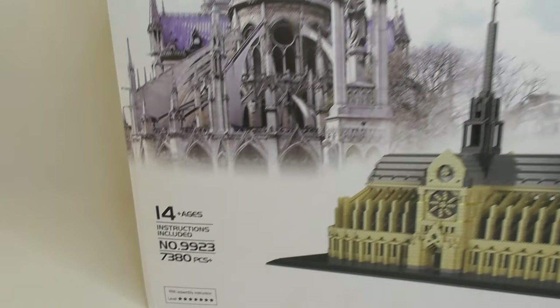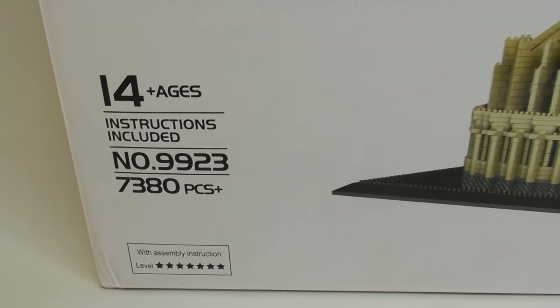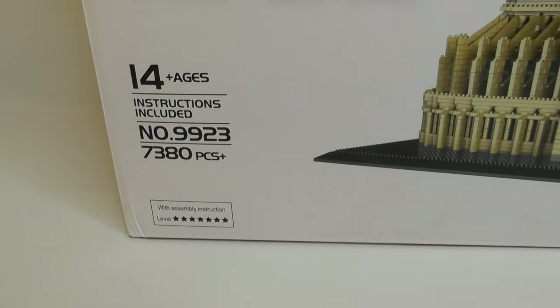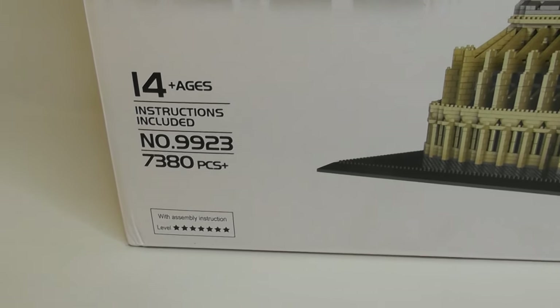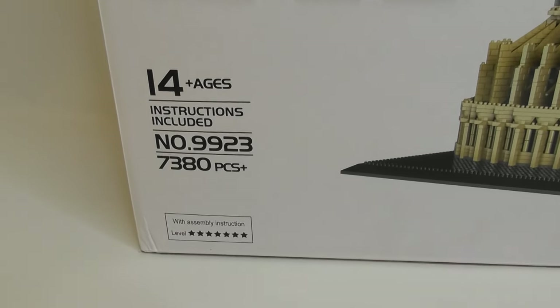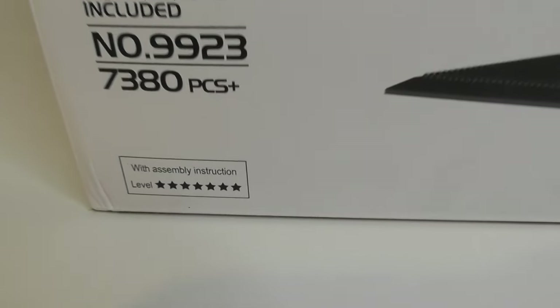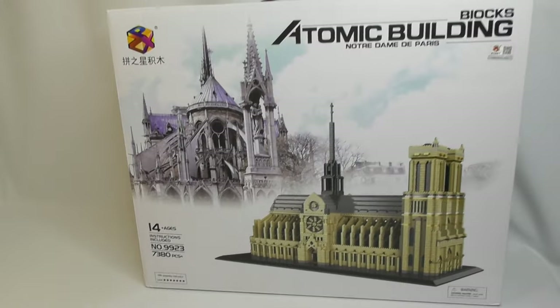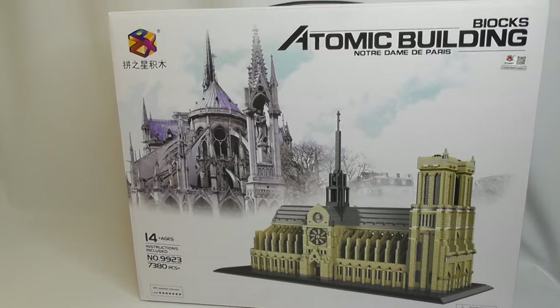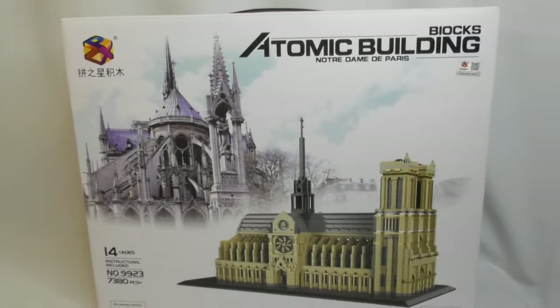There's not a whole lot of details on the church or cathedral but there is some interesting box art right here. It says ages 14 and up. There are instructions included. This is set number 9923 and it comes with 7380 pieces. The level of difficulty is 7 full stars out of 7, so I'm not sure exactly what that means — if it's 7 out of 10 — but that's what it is.